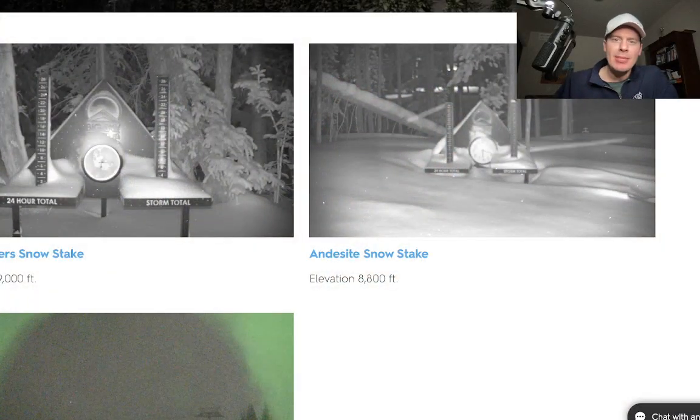Hey guys, it's BD Ronald and Chris Tomer. Let's talk some mountain weather in this morning update. We'll start in Montana where this fast northwest flow, as expected, is delivering some snow.